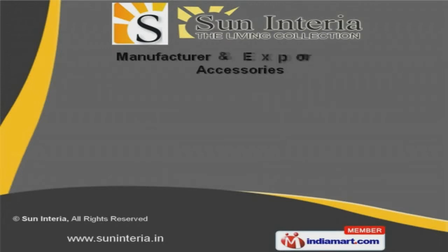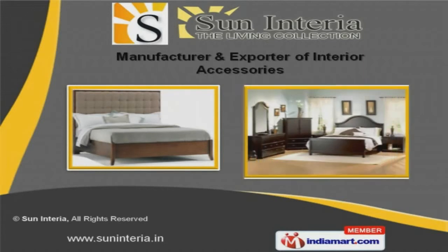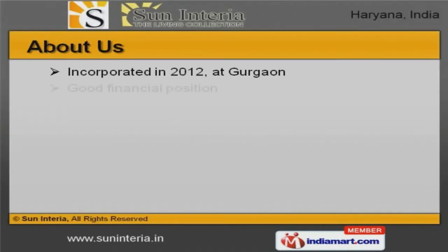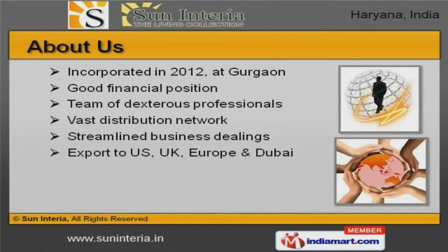Welcome to Suninteria, manufacturer and exporter of interior accessories. The company was incorporated in 2012 at Gurgan. We export to US, UK, Europe and Dubai.